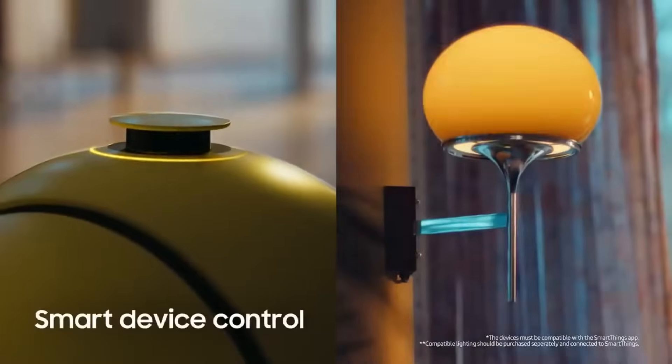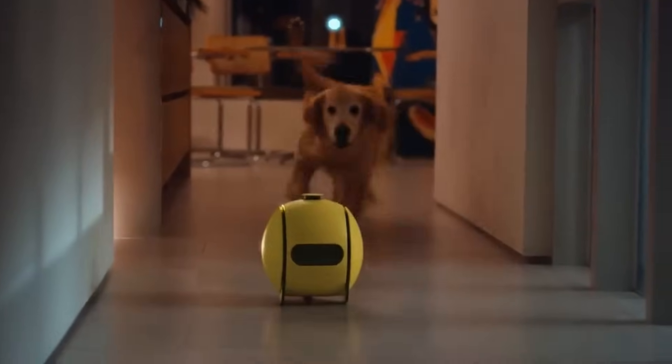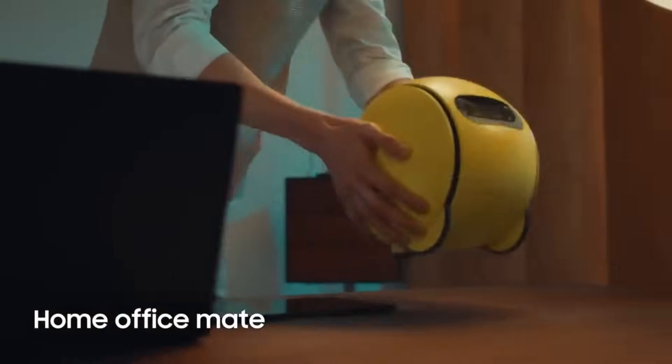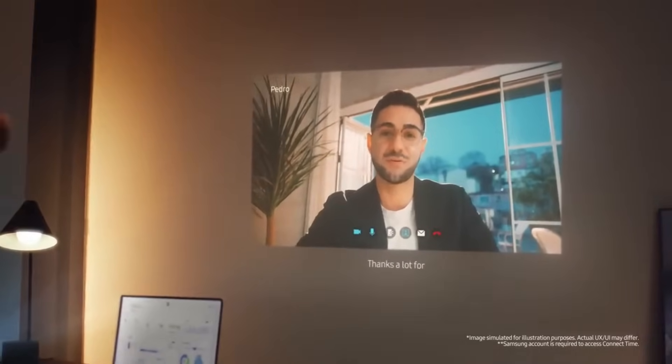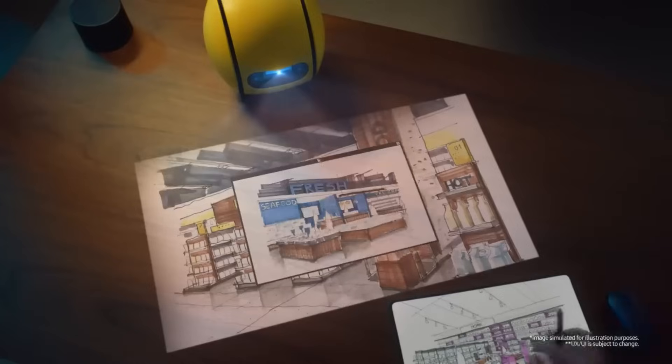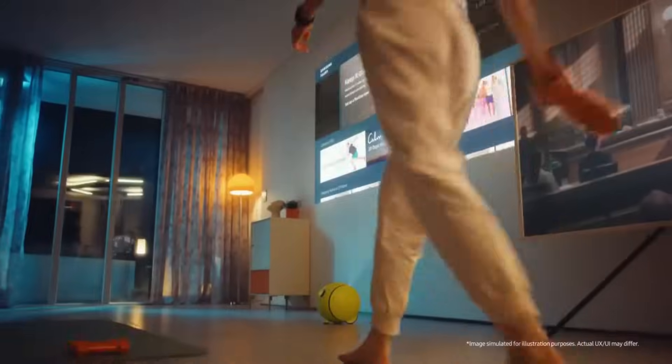When users aren't around, it can deliver video updates on their pets or loved ones. Bally is capable of answering the phone, playing music, setting the scene for home activities, and even projecting workout videos. It can project a user interface similar to that of a smart TV onto any surface thanks to its built-in projector and TizenOS.